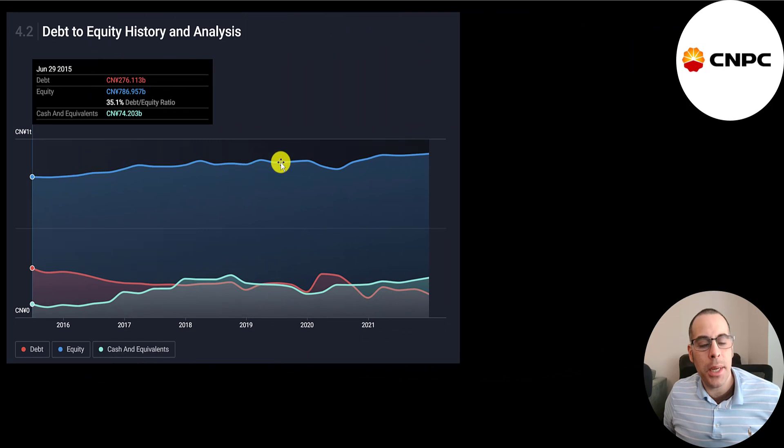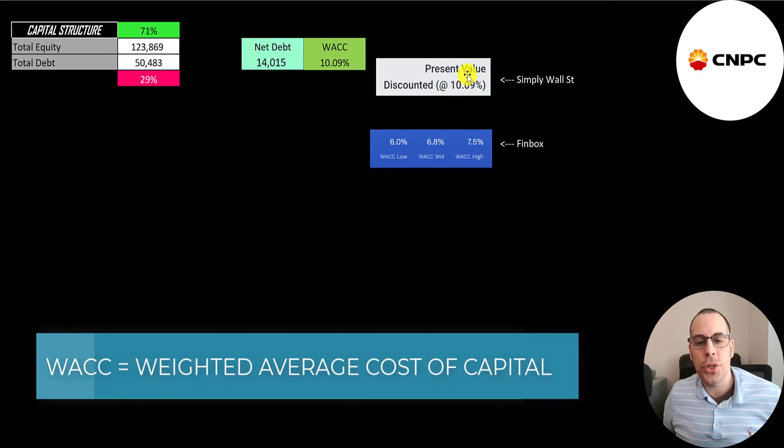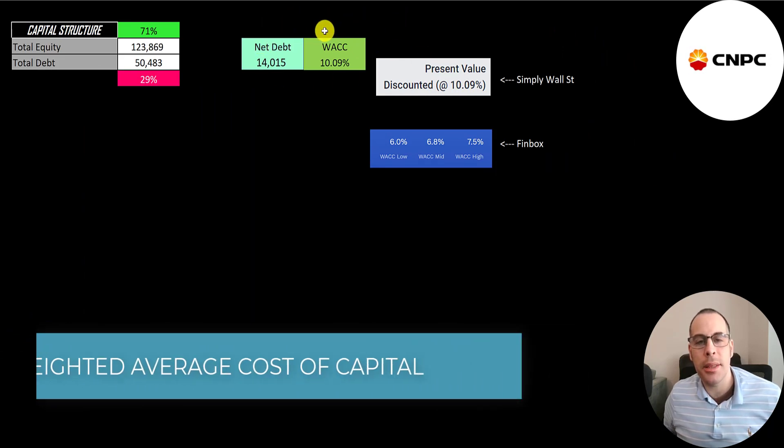This blue line shows their equity balance since 2015. You can see how much higher their equity balance is compared to their debt balance, which is the red line. I gave them a WACC on Simply Wall Street of 10.09%, and that's the discount rate we're going to apply to the future cash flows.